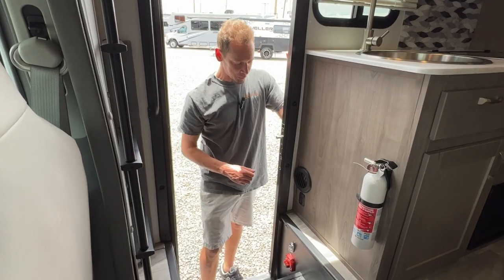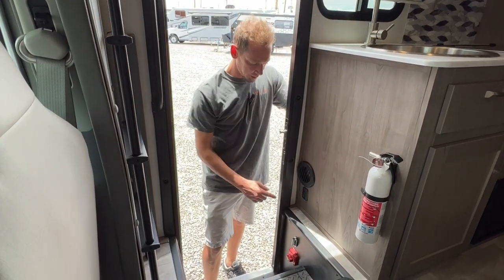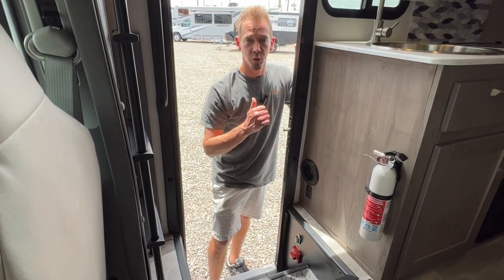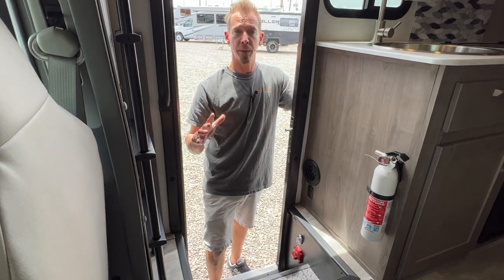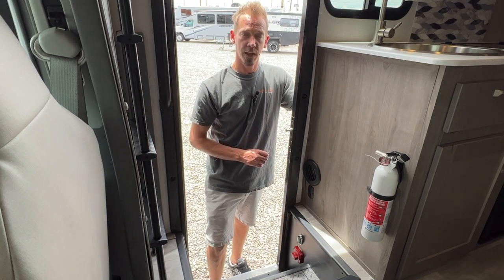Just inside your entry door, you have a few switches down here. This first one is just a stairwell light. You do have a step light down here that switches on your main control panel — we'll go over that in a second. The big red switch here is your main battery disconnect. If you turn that off, you lose power to everything back in the house. We recommend just keeping that on the whole time.